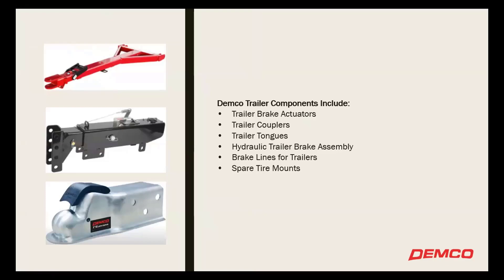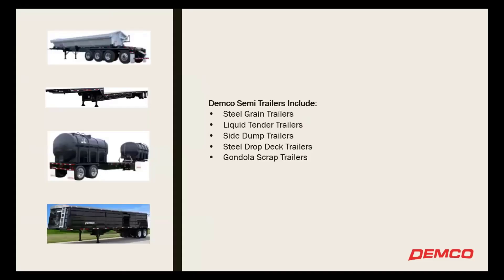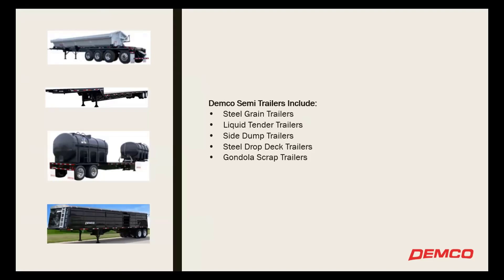We sell couplers, actuators, tongues, things of that nature, and then semi-trailers. One of our acquisitions was in the malware manufacturing world — that's our Spencer facility now — getting into the steel grain trailers, liquid tenders, side dumps. That's where our pilot process kind of began with ProPlanner. Two locations: one in Spencer, one in Boyden, Iowa.